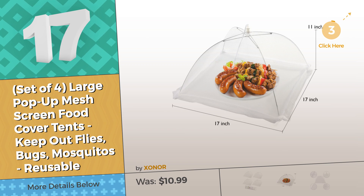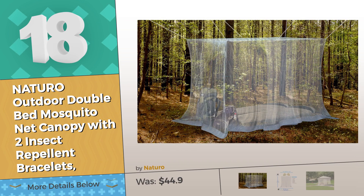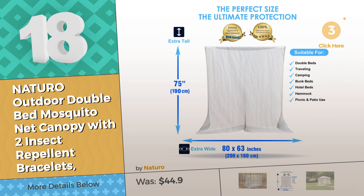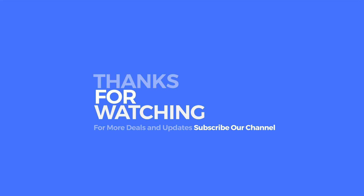Click this circle and reveal where the bargains are. Number eighteen by Natura — this is an extremely popular screen tent. If you like it, look for the special discount link in the description below. Thanks for watching this collection; if you like it, subscribe to our channel.